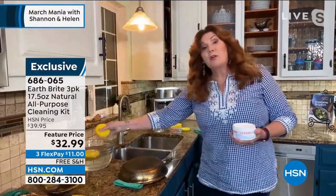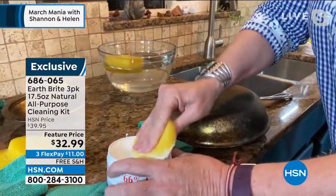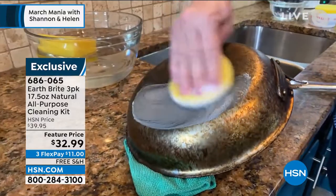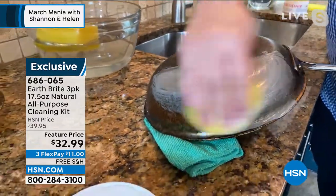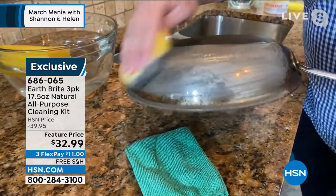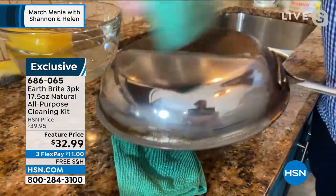If you have copper cookware or stainless steel cookware, you will not find a better cleaner. Because you're using EarthBright, you'll have to clean less often. This is actually baked on with a blowtorch, and it's cutting right through it. I love these sponges — they are the perfect texture. The EarthBright clay is a mild abrasive that does not scratch. Let me give this a quick wipe, and you can see how beautiful that is.